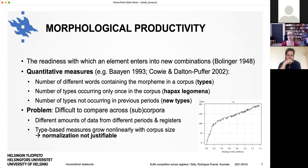Regarding morphological productivity — basically definable as the readiness with which an element enters into new combinations — there are different facets that can be targeted using different quantitative measures. Looking at extent of use, you can count the number of different words containing the morpheme in a corpus, called types. To focus on potential for new combinations, you can look at types that occur only once, called hapax legomena. Or in diachronic corpora, you can look at new types that did not occur in previous periods. The problem is these measures are difficult to compare across subcorpora of different sizes since they grow non-linearly with corpus size, meaning normalization is not justifiable.